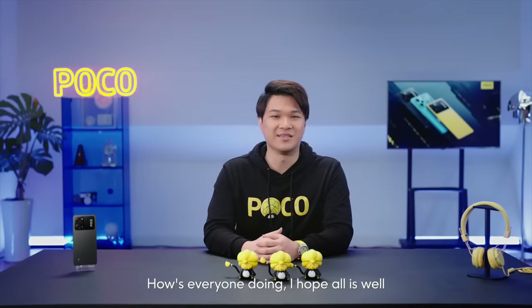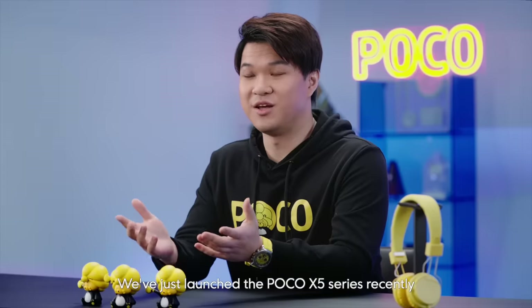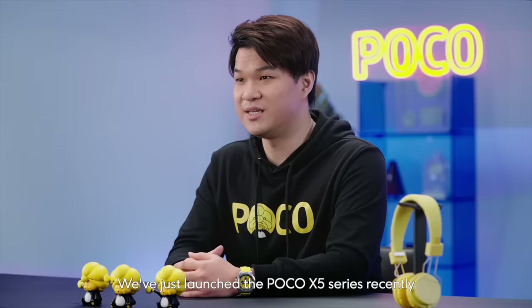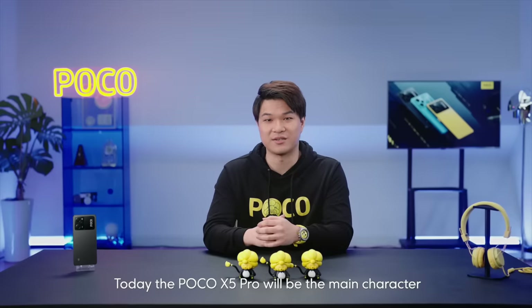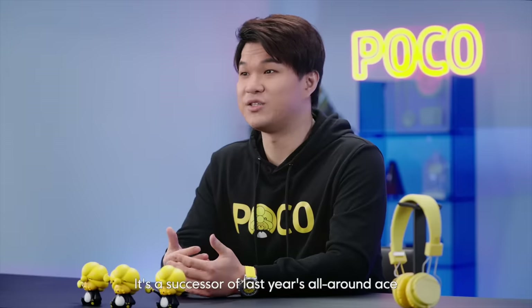Hello everyone! How's everyone doing? I hope all is well. We just launched the Poco X5 series recently and what a blast it was. Today the Poco X5 Pro will be the main character. It's a successor of last year's all-around ace, the Poco X4 Pro 5G.